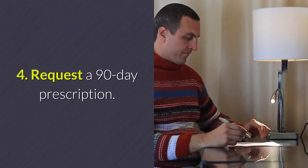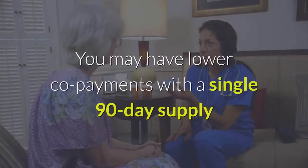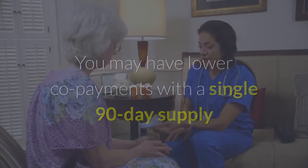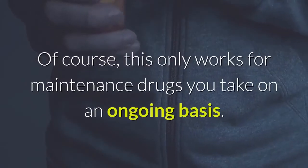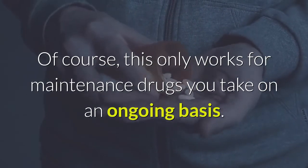Tip four: request a 90-day prescription. You may have lower co-payments with a single 90-day supply than with three 30-day prescriptions. Of course, this only works for maintenance drugs you take on an ongoing basis.